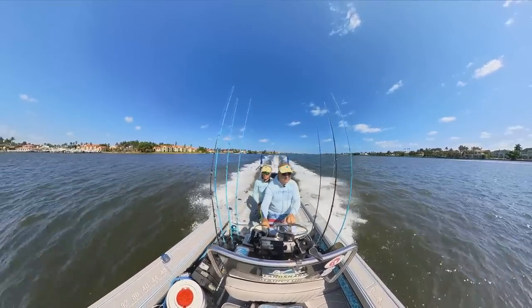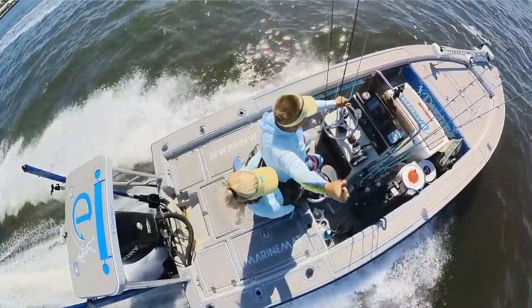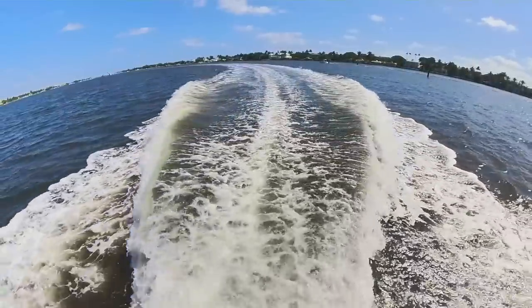We're also trying out this new 360 camera I just bought — the Insta360. Check out some of this footage. Drop a comment down below if you want to see more. We're just going to be experimenting with it and see how it goes. Let us know what you think of the footage overall.